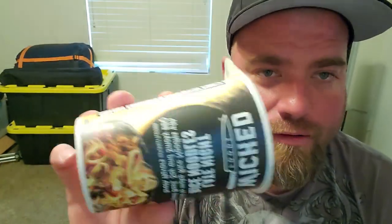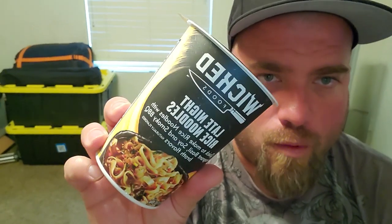Instructions say it's not suitable for microwave cooking, so you can't put this container in the microwave. It says remove the lid, boil water, fill to the fill line, and let sit four minutes — typical cup noodle style.